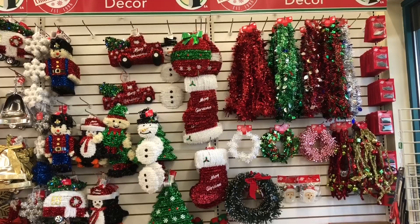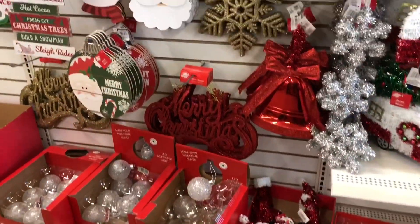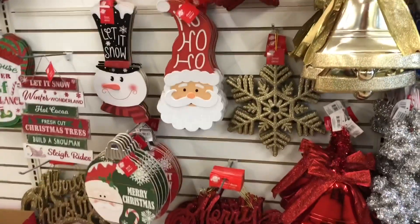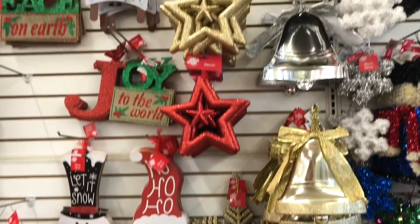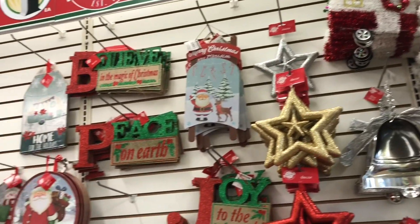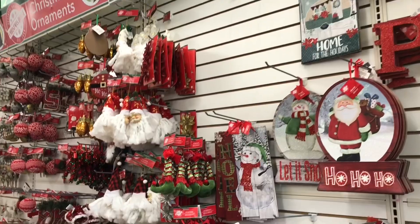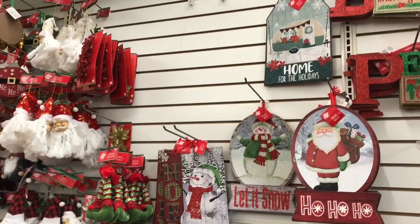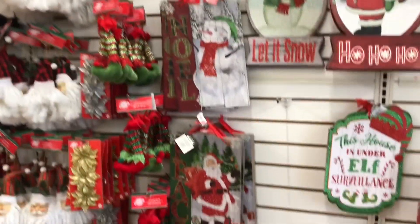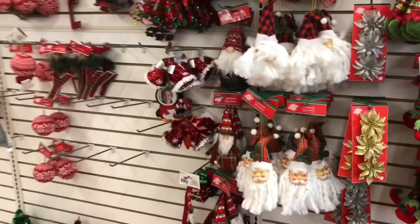My Dollar Tree did not have everything out, but they had quite a bit. They had all of their garlands and a lot of their signs out, as well as a lot of their ornaments. I did pick up some ornaments while I was here because they were just too cute and I thought they would be really nice on my tiered tray. I wanted to show you what Dollar Tree has because I know some of you out there are DIYers, and a lot of these signs, if you don't like the way they look now, could easily be DIY'd and turn out so incredibly beautiful.